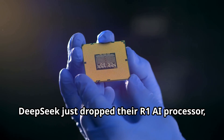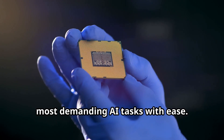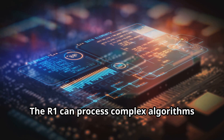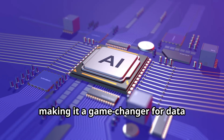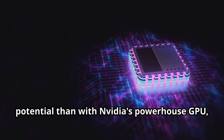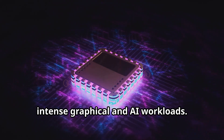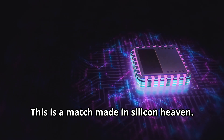DeepSeq just dropped their R1 AI processor and it's a beast. This processor is designed to handle the most demanding AI tasks with ease. We're talking next-level machine learning capabilities. The R1 can process complex algorithms faster than ever before, making it a game-changer for data scientists and AI developers. And what better way to unleash its full potential than with NVIDIA's powerhouse GPU, the RTX 5090? This GPU is built to handle the most intense graphical and AI workloads. This is a match made in Silicon Heaven.